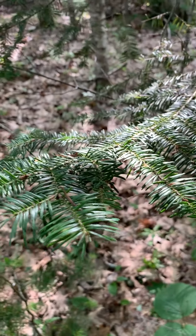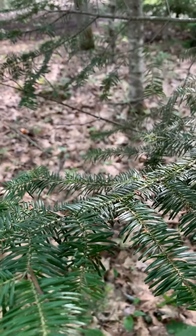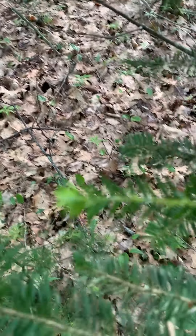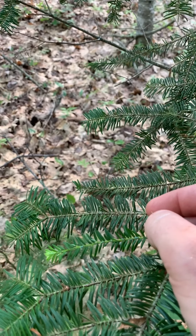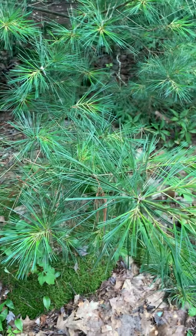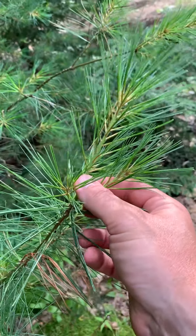Coniferous trees are also sometimes called softwood trees. What did the birch tree say to their sweetheart? Would you be my sugar maple? Maine is sometimes called the pine tree state, and pine trees are coniferous trees, but not all coniferous trees are pine trees. For example, a spruce tree is a coniferous tree and it has needles, but it's not a pine tree. The state tree of Maine is a pine tree, and in honor of our nickname as the pine tree state, I thought it would be cool to focus on three different types of trees here, all coniferous trees: the white pine, the balsam fir tree, and the hemlock tree. So let me introduce you.